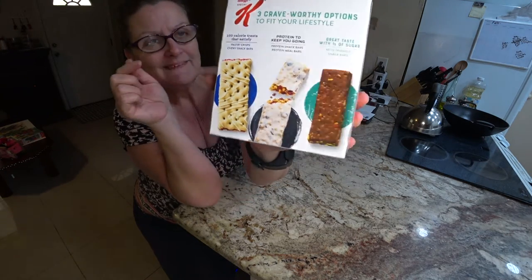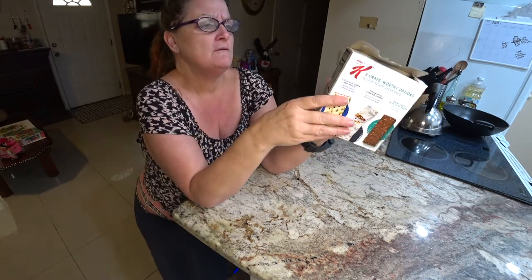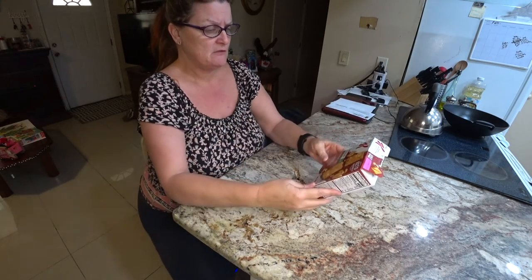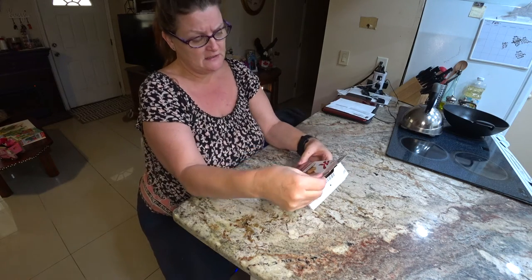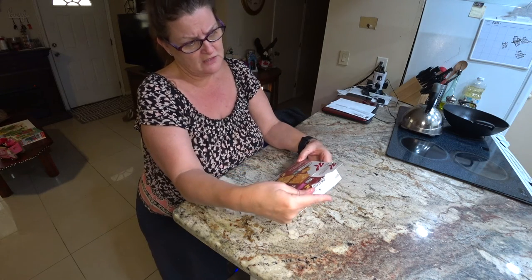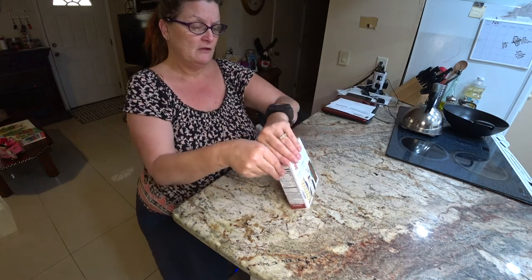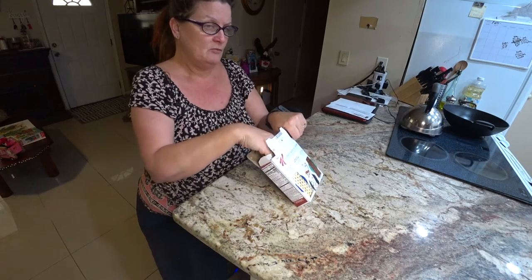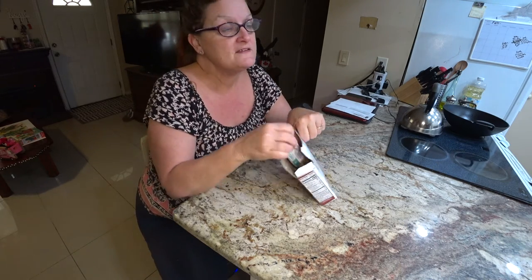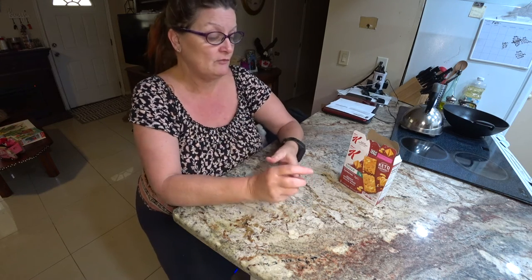They had the chocolate one but I think that one had a lot more calories and stuff in it, so we didn't get that one. I'm going to take it out of the box — I believe it's five bars, so you get five bars in here.